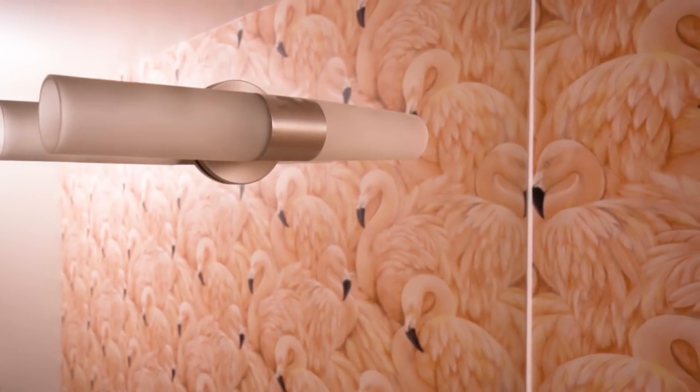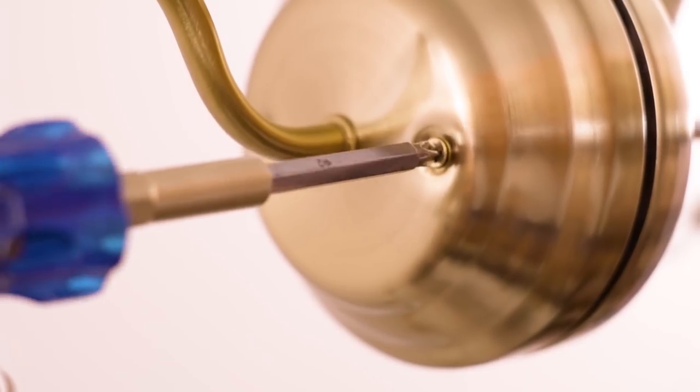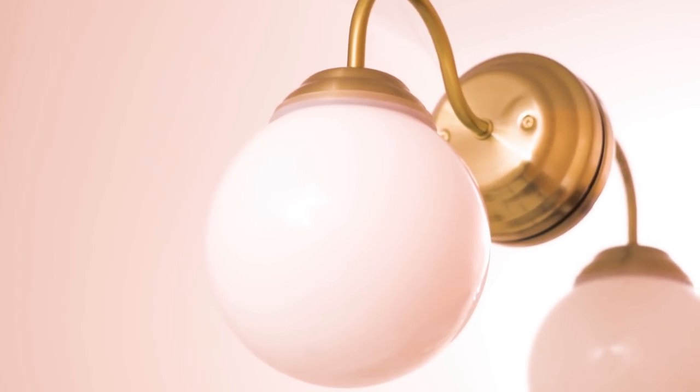The easiest update to any room is to change the light fixture, so I'm going to swap out this wall sconce. This one cost me $17 and the brass color is going to tie in really nicely with the rest of the accessories.